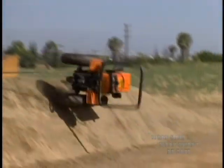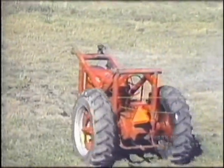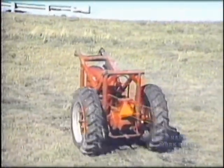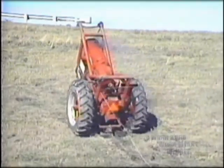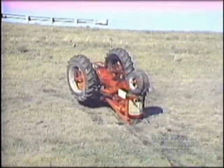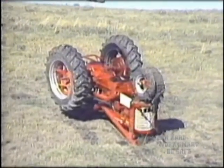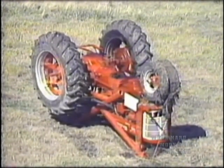Side rollovers are not the only way a farm tractor can roll over. Rear rollovers are also very common and often fatal. A rear rollover can happen in less than three quarters of a second, and the tractor might not even be moving. The only protection is to have a ROPS installed and wear a seat belt.